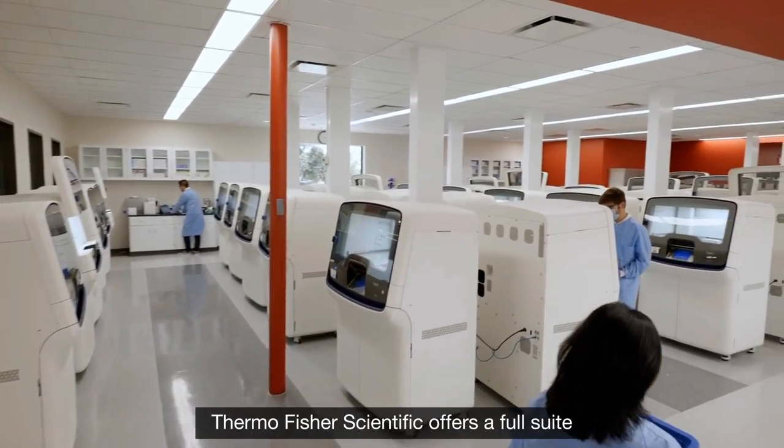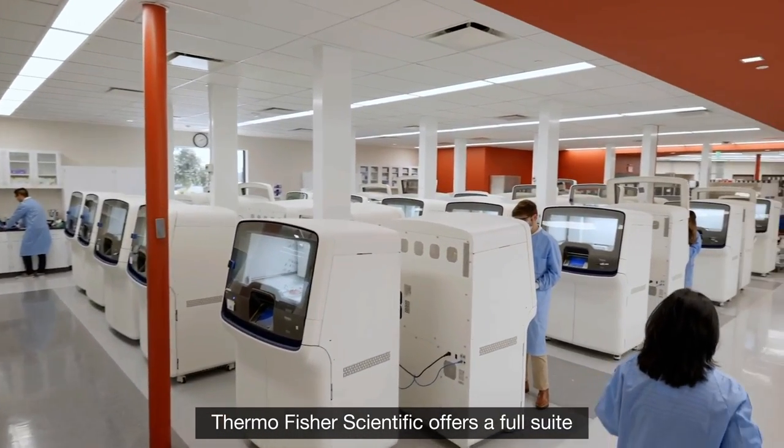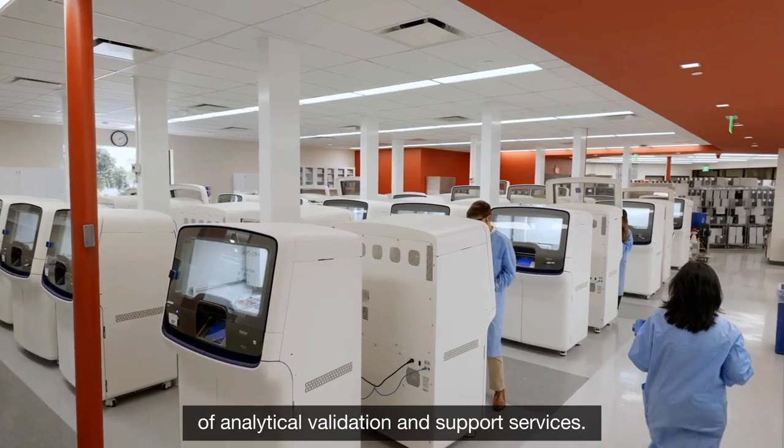And to help clinical laboratories get up and running as quickly as possible, Thermo Fisher Scientific offers a full suite of analytical validation and support services.